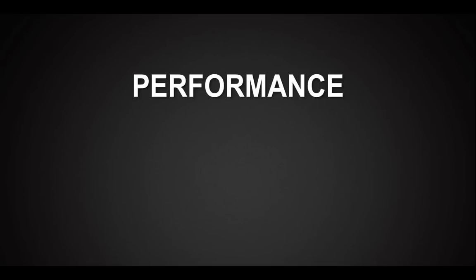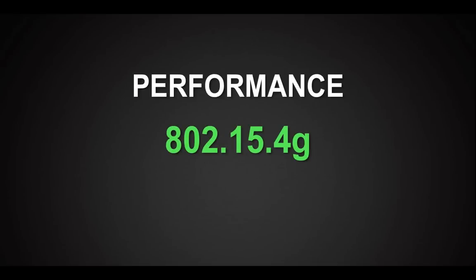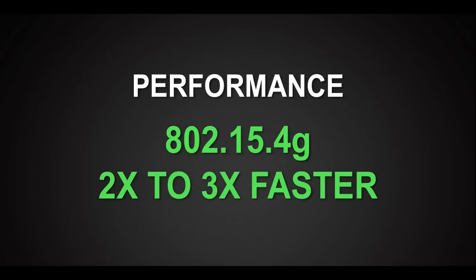Gen 4 also dramatically increases performance. It supports the emerging IEEE 802.15.4G specification, and we've embraced and enhanced the higher performance of that specification, providing two to three times the speed of other smart grid networks.